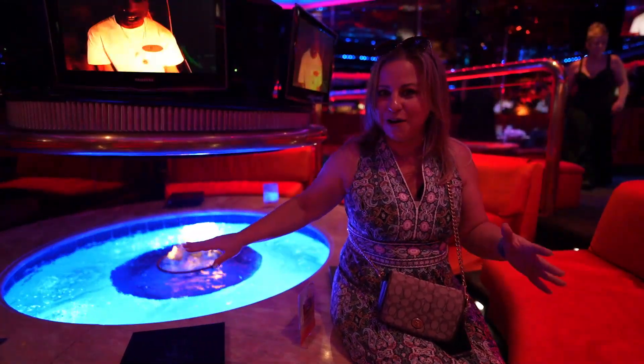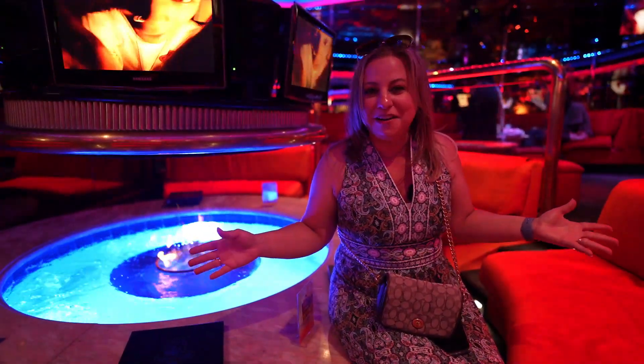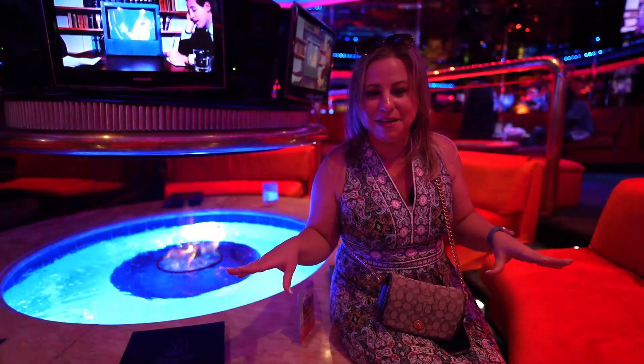You see sort of this reflecting water and it's hot back here. It's kind of nice on a cold night, but even if it's not, it's just kind of a cool ambiance. And then they have little booths around that you can just sit at. It's just a really nice atmosphere. I love coming into this lounge.